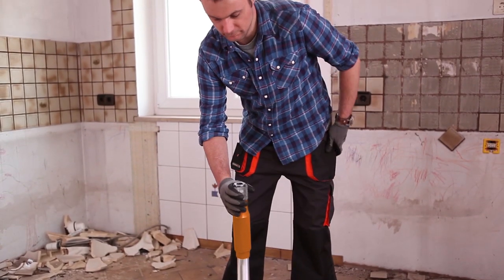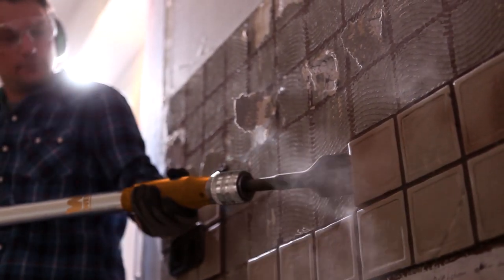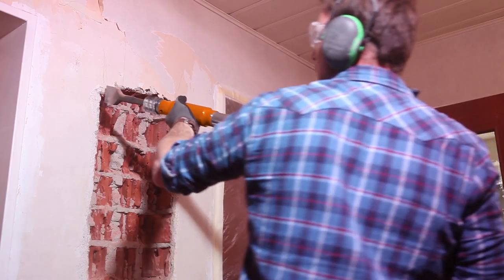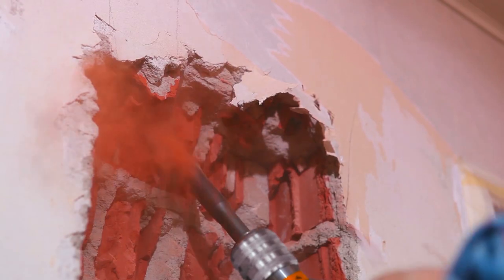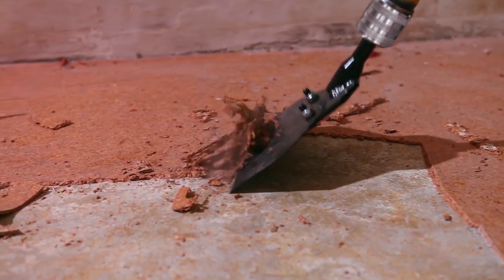Max is now facing a tough job, and the Aerospade is also his first choice on the building site. Removing tiles is an easy task. A brick wall is no longer a major obstacle, and floor coverings are detached at the touch of a button.